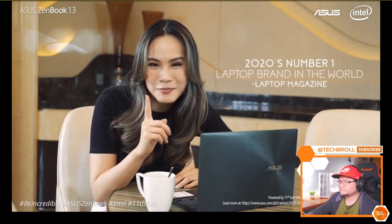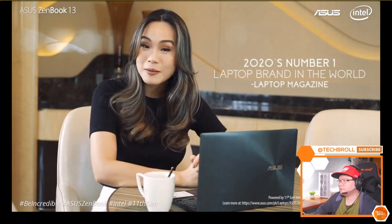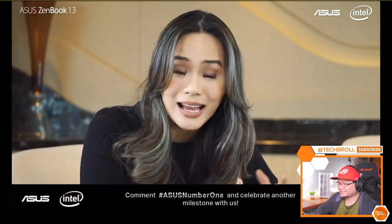So this is actually quite a long video, so we'll go ahead and skip through the parts about the specs rundown. I think we're taking a look at the Asus ZenBook 13 first - the UX325 laptop from Asus. 2020's number one laptop brand in the world, according to the renowned tech media laptop magazine. The search for the incredible never stops, even in these trying times. Agree with me? Click the thumbs up button down below if you do. Comment as well.